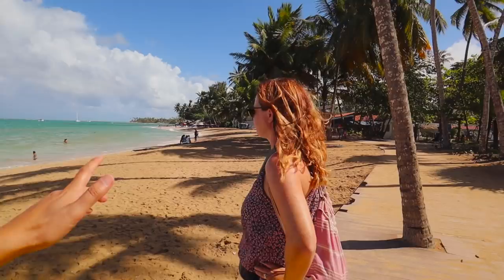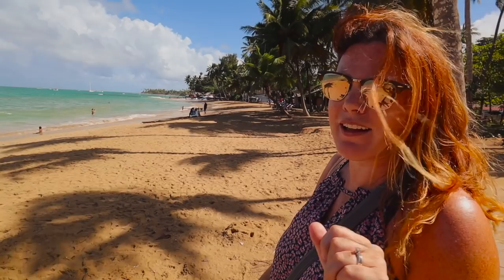Let's go take a look at what Las Terrenas has to offer. Are you sure you don't want to go to the beach first? It's so tempting, but I really want to see the town — it's super cute and I want to show it to you guys. Also, I'm kind of hungry.